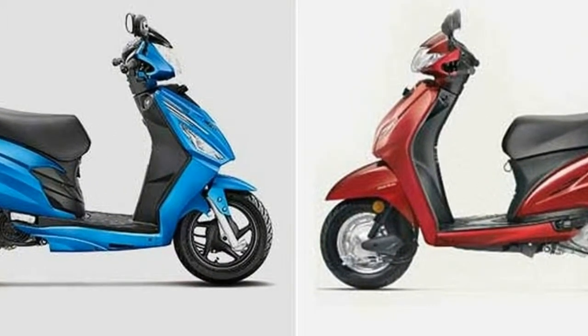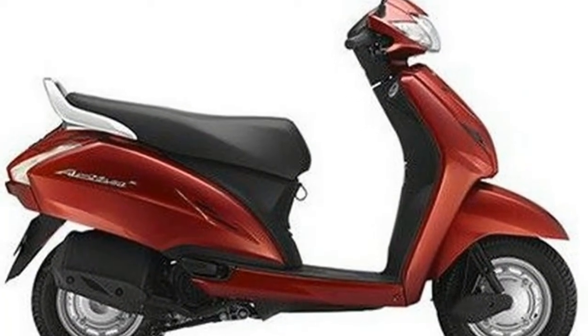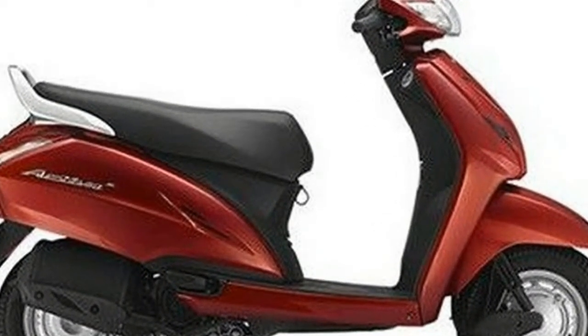Honda Activa 4G is quite ready to easily delight the customers with the added convenience of stylish new colors and mobile charging socket.